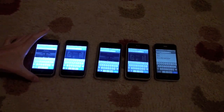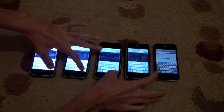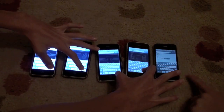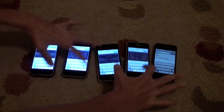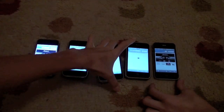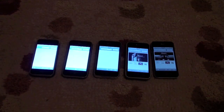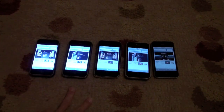Our first test we are going to load up is the Apple website. That was some skill right there. It looks like the 3GS and the iPhone 4 made it first, followed by the two 3Gs and then the original iPhone.